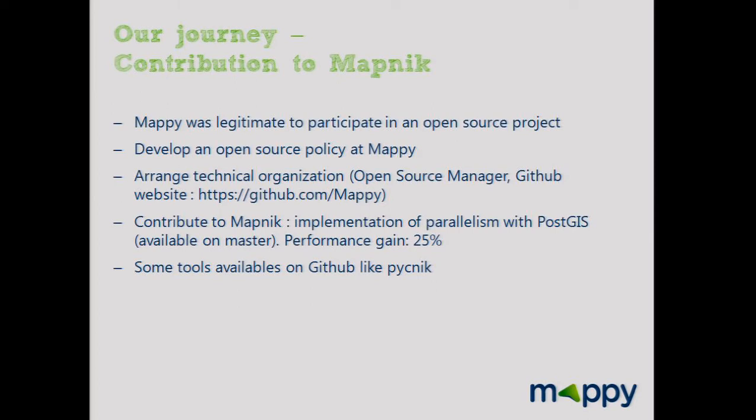We also developed some tools like Picnik — a Python library to write Mapnik templates in Python.